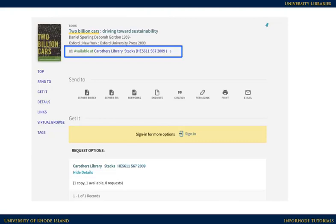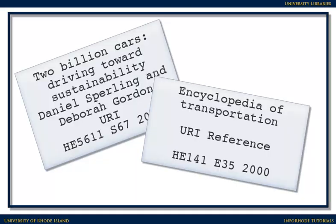Keep in mind that the library search covers multiple locations. It helps students and researchers across the state find information in their libraries as well. As a result, you'll see items at the Carothers Library in Kingston, the library in Providence, and the Pell Marine Science Library in Narragansett. It's also helpful to write down the author and the title of the book in case you need to look it up again later.